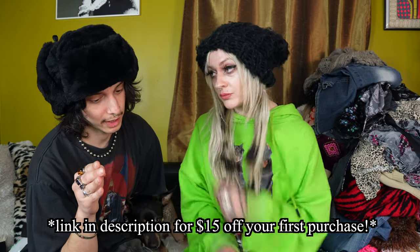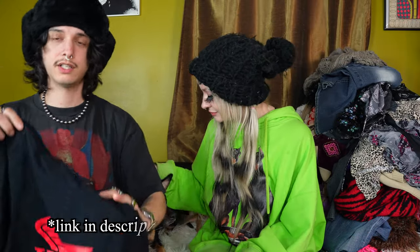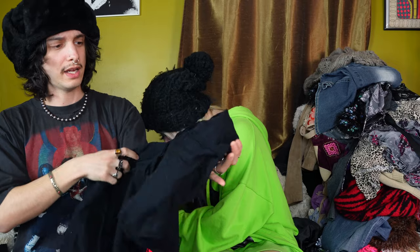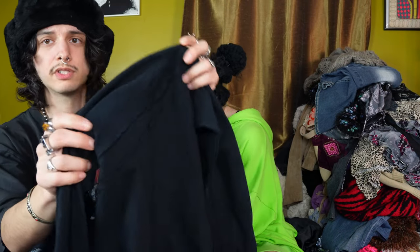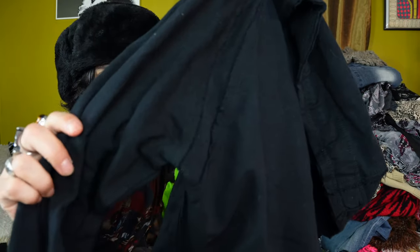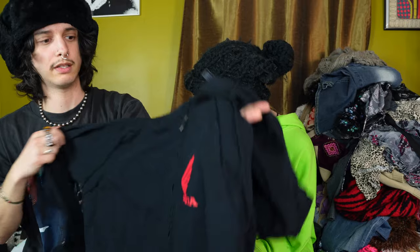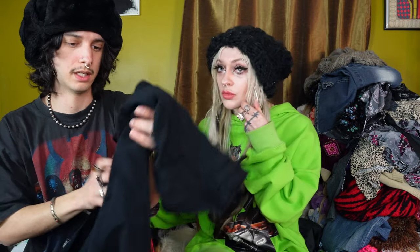Don't forget to sign up — link below in the description. Free money. One of the first things I found is this Honda hoodie. It's got the big Honda on the back. It's kind of like an interesting canvas-y kind of cotton material. Kind of like almost a deconstructed look on the sleeve here. And it's got the little Honda logo on the pocket. I thought that was just a clean pickup. Who doesn't like a cool vintage Honda motorcycle?